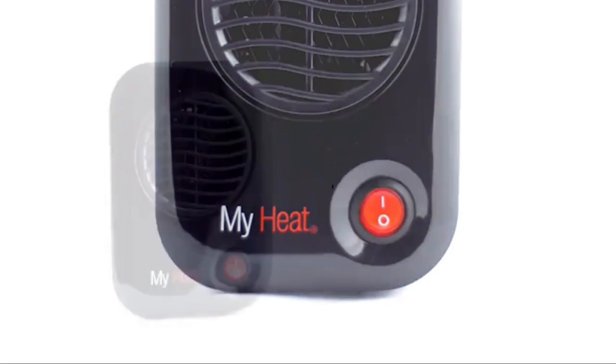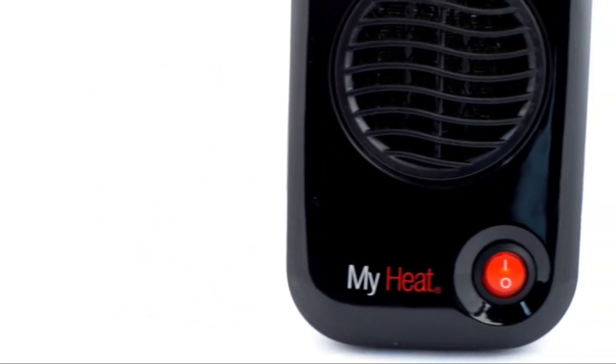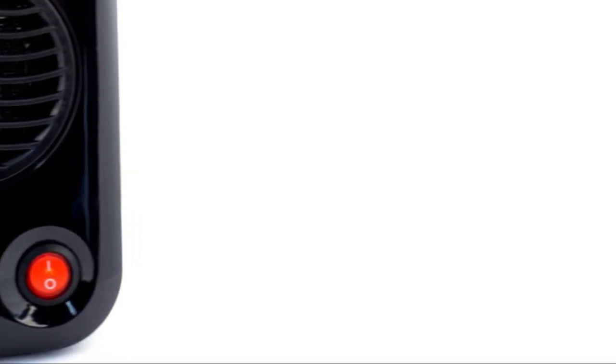Decorative metal tendrils on the base are a classic touch. Ceramic heaters from Lasko's Designer Series blend seamlessly into the surrounding decor, and its convenient size fits right where you need it, heating your space quickly every time.